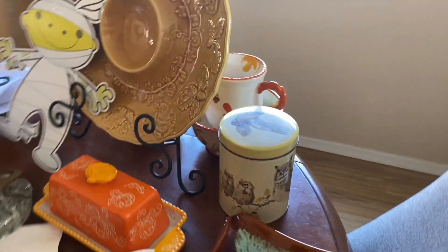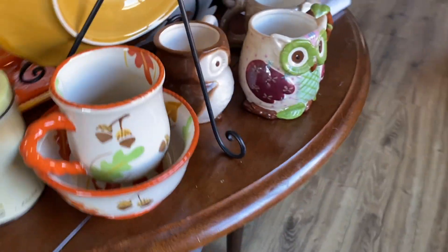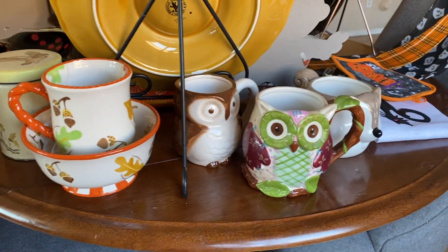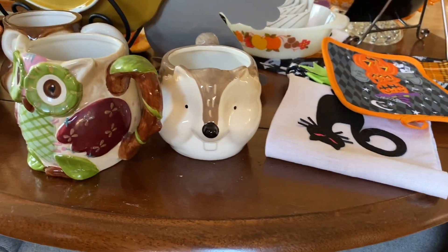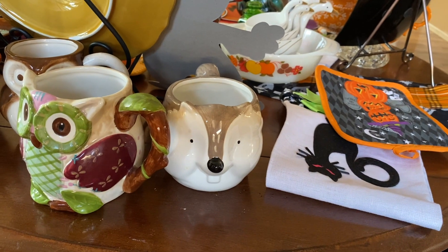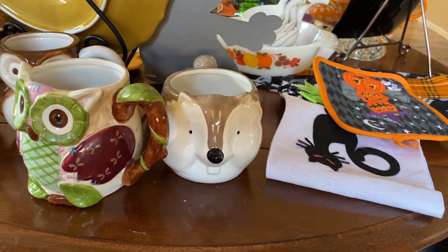More owls. And then let's get around here — more owls and more temptations. And a woodchuck. What is he? A porcupine? Woodchuck?